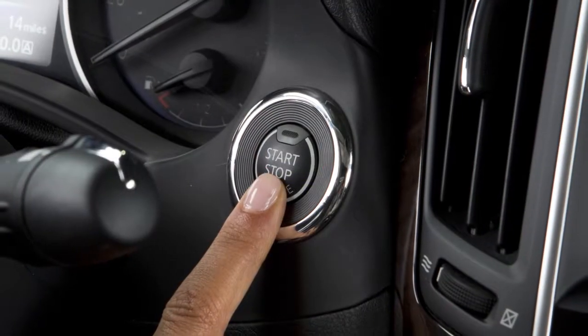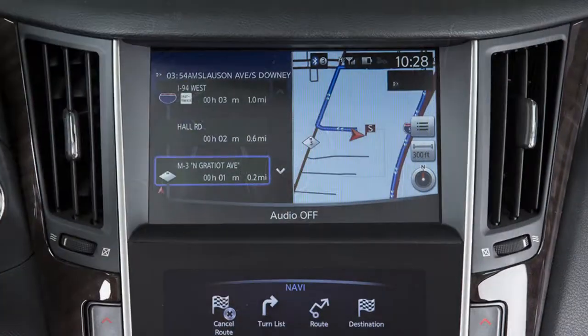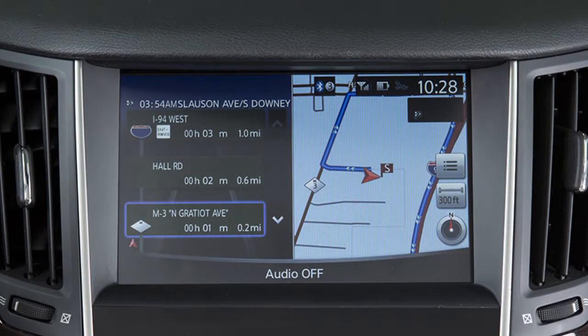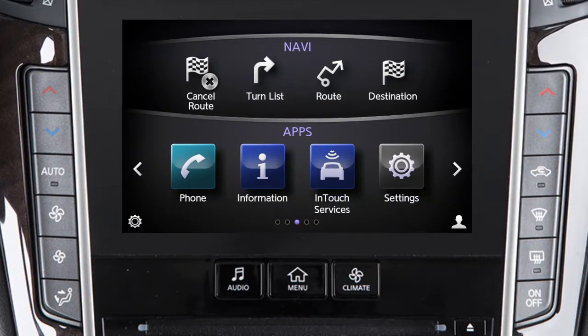The navigation system starts when the ignition switch is in the ACC or ON position. Maps and turn list information are displayed on the upper touchscreen display. Menus and setting items for the navigation system are viewed and controlled on the lower touchscreen display.